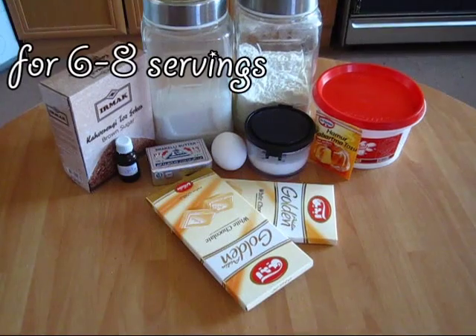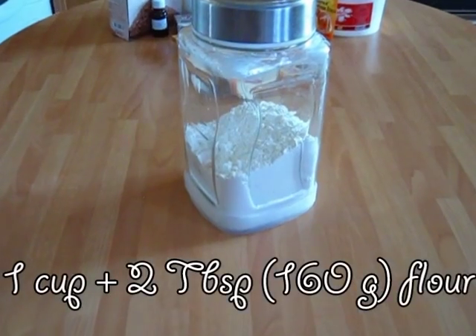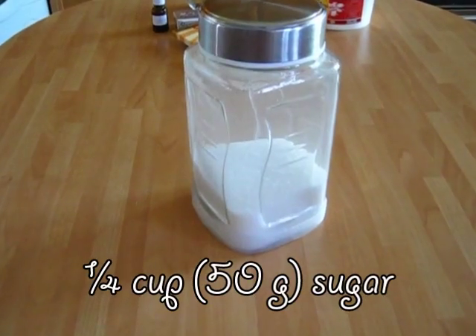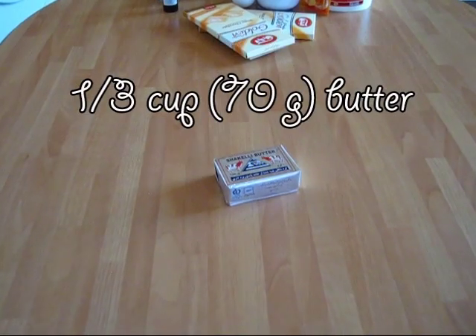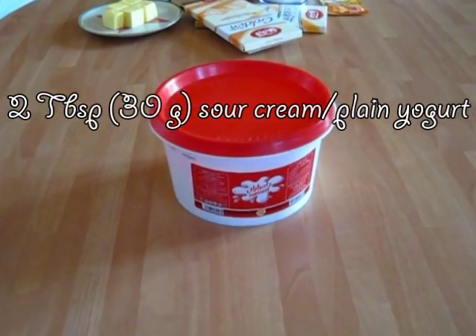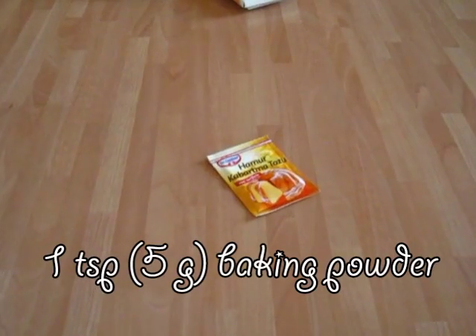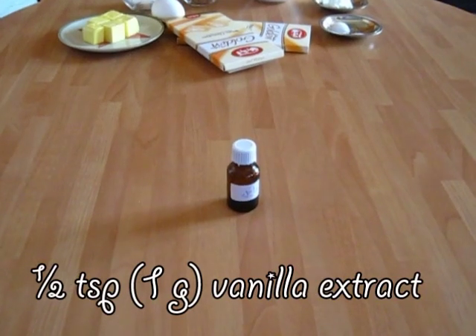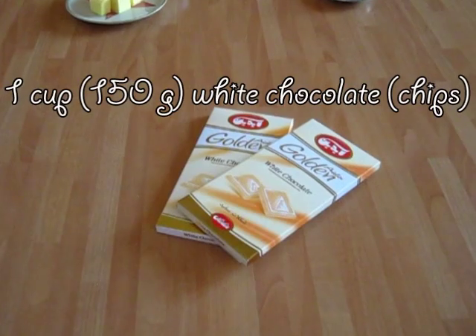Let's go over the ingredients and get started. We're going to need: 160 grams of flour, 100 grams of brown sugar, 50 grams of granulated sugar, 70 grams of butter, one large egg, 30 grams of sour cream or plain yogurt, 1 teaspoon of baking powder, a quarter teaspoon of salt, half a teaspoon of vanilla extract, and 150 grams of white chocolate chips.